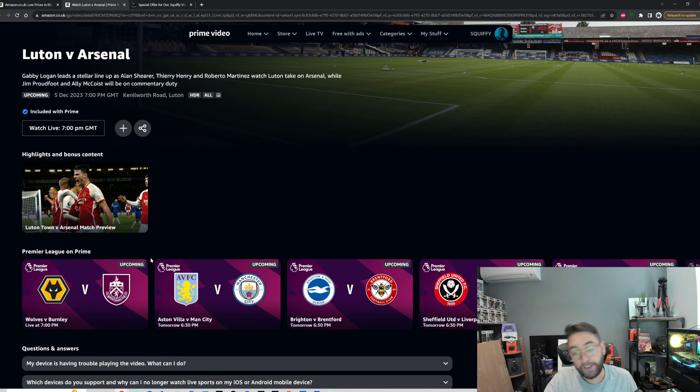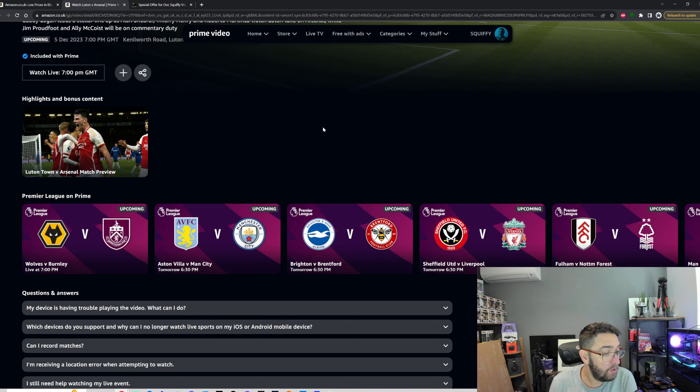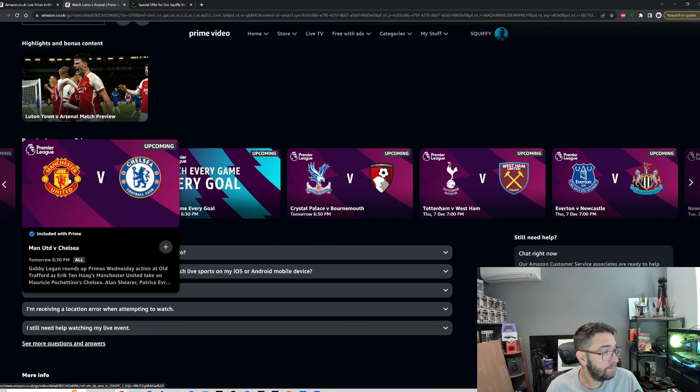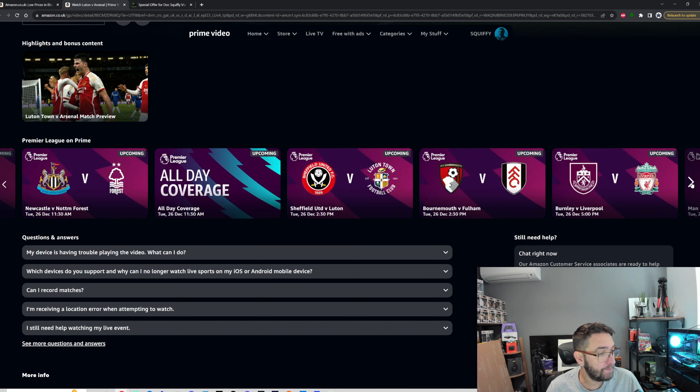This is it on my PC — I just showed you it on my Fire Stick. You'll be able to do it on Nvidia Shields, Android TV, mobile phones — anything which you can watch Amazon Prime on, you can watch this today. Here are all these games, including Man United vs Chelsea tomorrow and West Ham vs Tottenham later in the week.